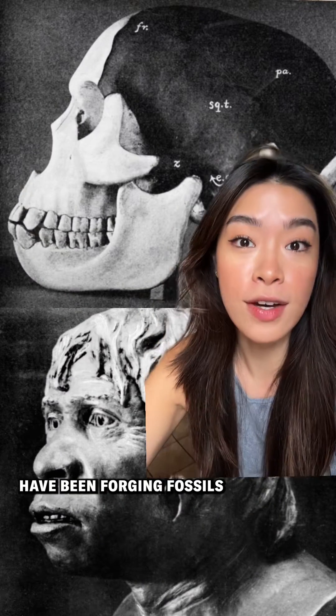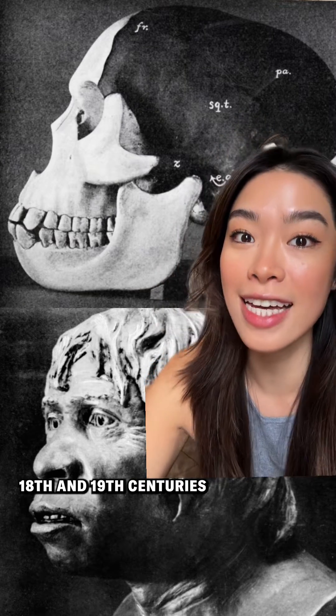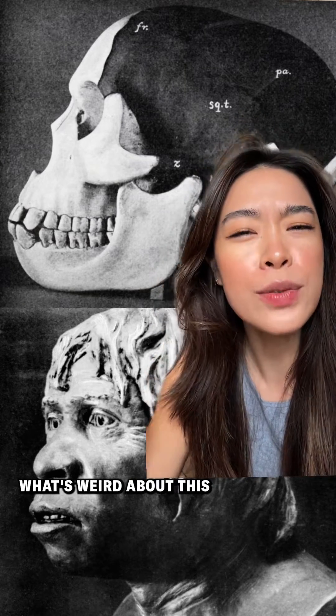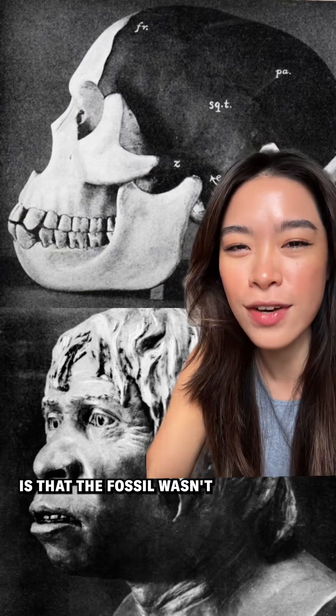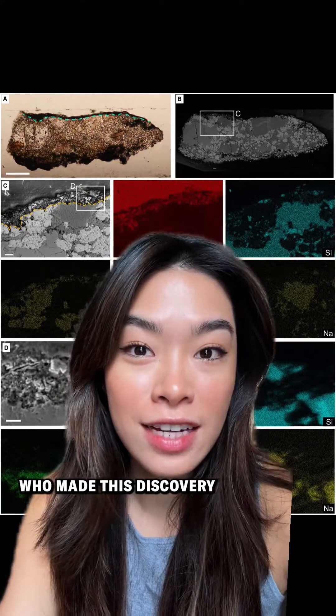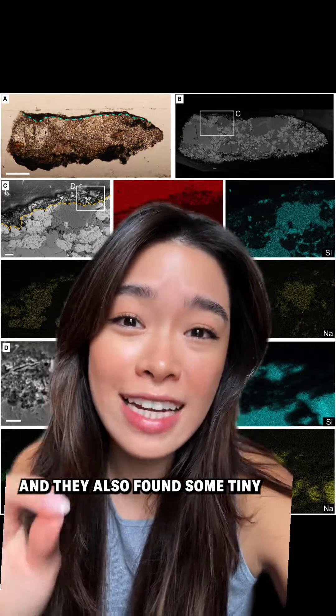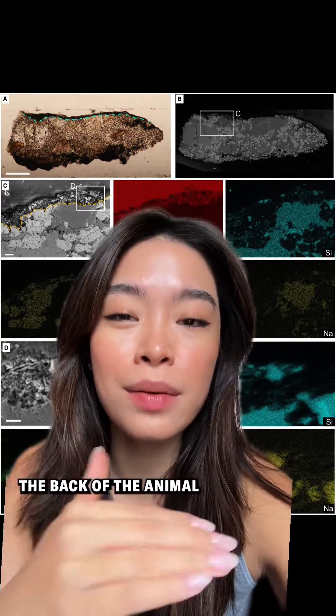People have been forging fossils for as long as they have been finding them, with the earliest reports dating back to the late 18th and 19th centuries. What's interesting about this case, though, is that the fossil wasn't a complete forgery. The team of Italian scientists who made this discovery say that the fossil's hind limbs seemed genuine, and they also found some tiny bony scales on what was likely the back of the animal.